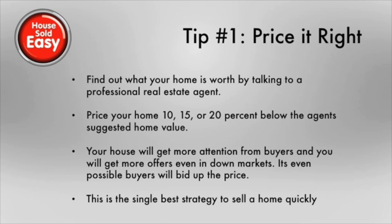Tip one is price it right. What you want to do if you want to sell your house fast is find out what it's worth. You can talk to a professional real estate agent and they can help provide you with comps to figure out what it's worth. Price your home 10, 15, or even 20% below what the agent has suggested for your home value. This is actually going to drive more buyers into your house and get a lot more attention, hopefully getting you more offers more quickly. It's even possible that they could drive the price up because you've got so many people bidding or making offers on your property.